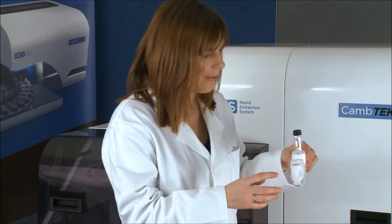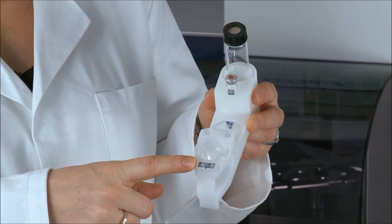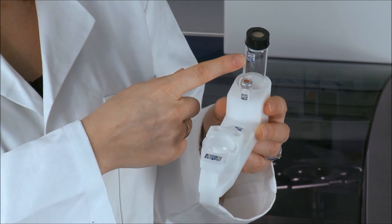One thing you'll notice is that all of these components carry a barcode. This barcode becomes a unique identifier of the sample and also aids the simple and intuitive operation of the Rapid Extraction System.